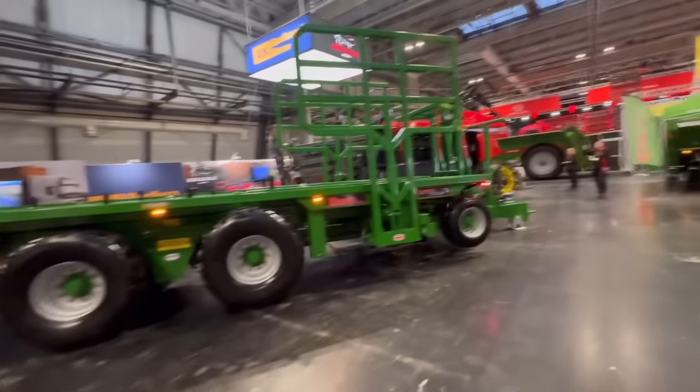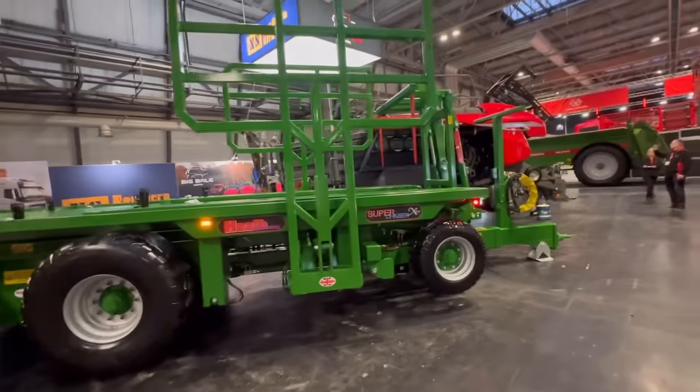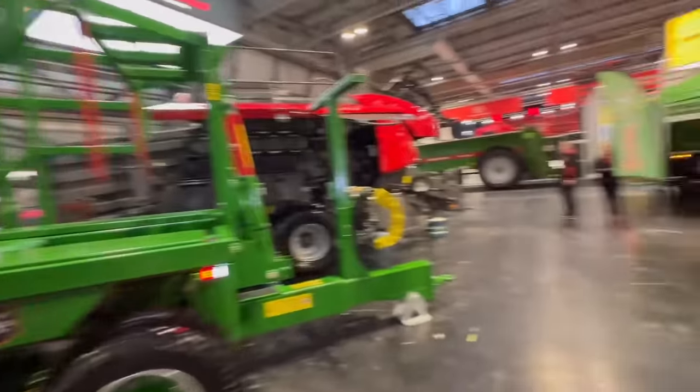It's a super chaser. They're minting them - you just fly along the field, pick the bales up, stacks them, and then tips them out in a stack.